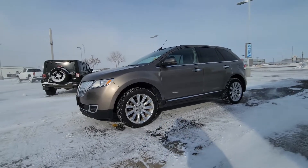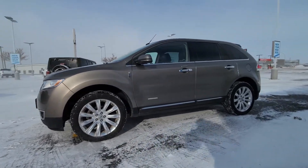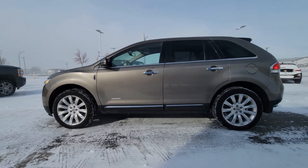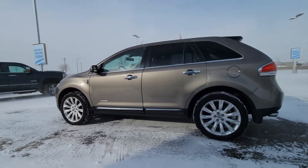If this Lincoln is something that interests you, give Chase a call at 1-306-634-3661. Thank you for watching. Bye for now.